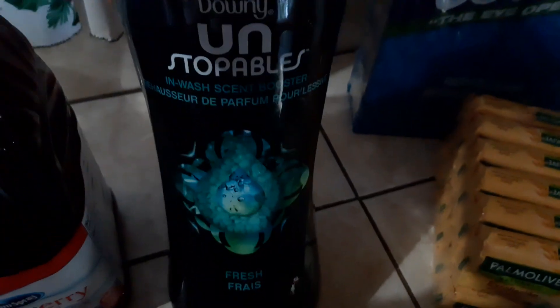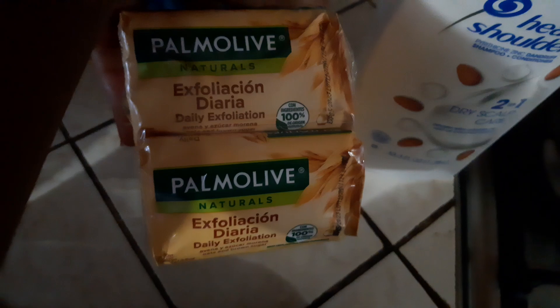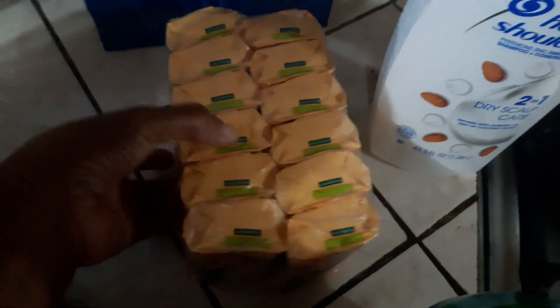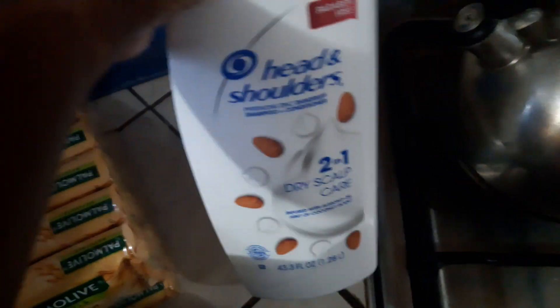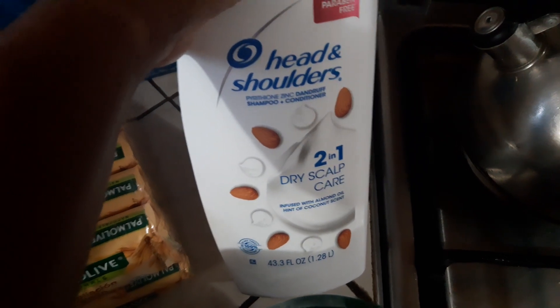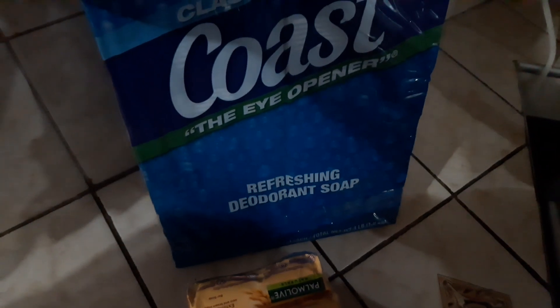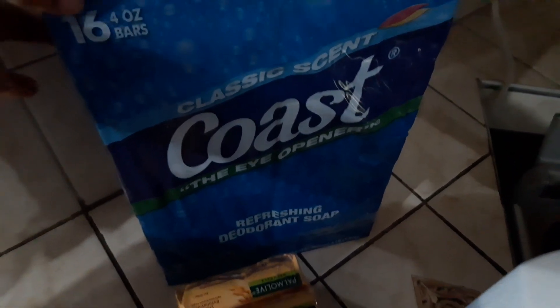We got a bottle of scent beads and this is the Downy Unstopables scent beads. We got some Palmolive bath soap and I think this is one dozen in here. We got a bottle of Head and Shoulders two-in-one shampoo and conditioner. Then we got some Caress bath soap and I think this has 16 in there.